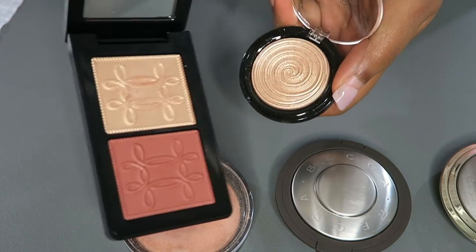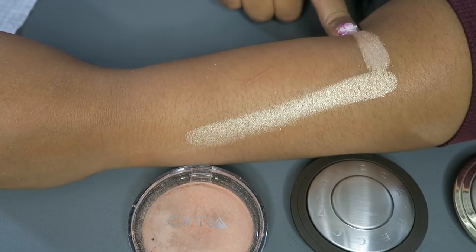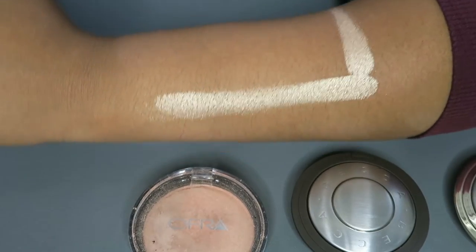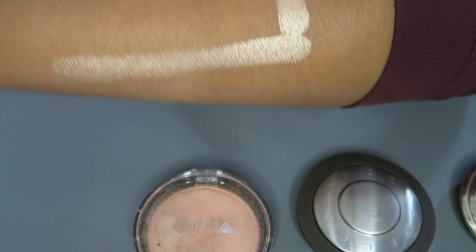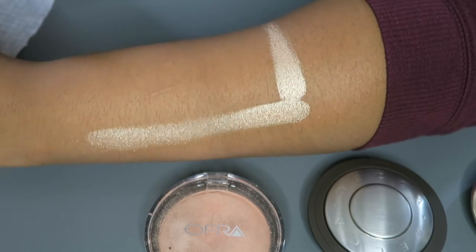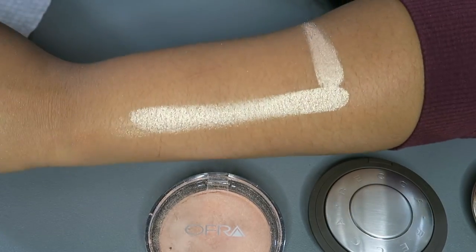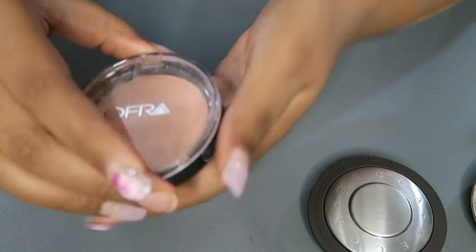First up is Laura Geller's Gilded Honey — let's show them side by side. Looking at them, you can see a similar tint to it. I think we found a winner! This is Gilded Honey right here and this is Whisperer Gilt — you guys just look at the swatch and compare it for yourselves. It's similar, but let's keep going.